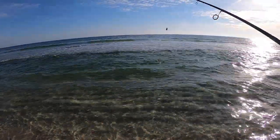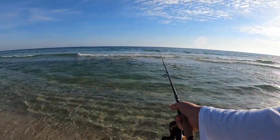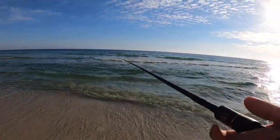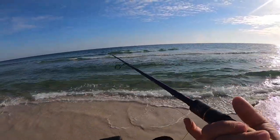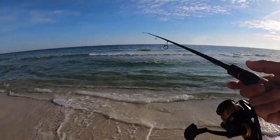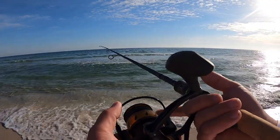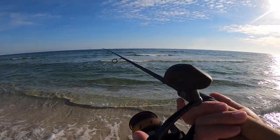Beautiful water today. It's definitely cold but not muddy, which is nice — that's what you want. I didn't bring a pompano jig; I normally like to throw one in this clear water, but this was kind of a spur-of-the-moment trip to the beach, so got to make do with what you've got.